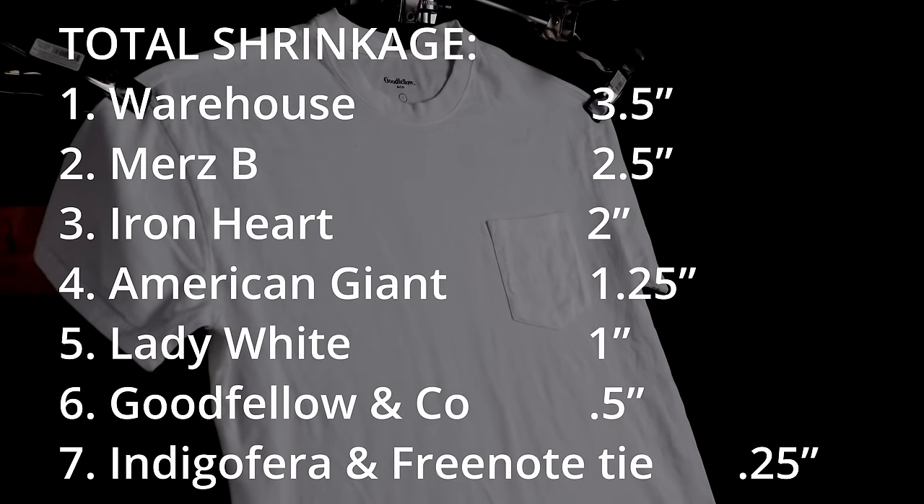Full transparency — this video sort of threw me for a loop. I figured: how different can white t-shirts be? But what I realized is that even though they're all the same color with minor pattern differences, they are completely different beasts. The person who values a $95 Merz b. Schwanen is looking for something completely different than someone buying an American Giant or Lady White. The higher-end tees are basically luxury t-shirts — putting on that Merz b. Schwanen is like wearing lotion, it's so soft.